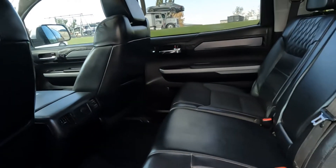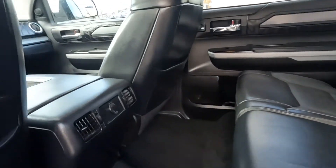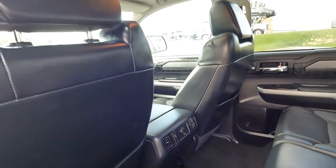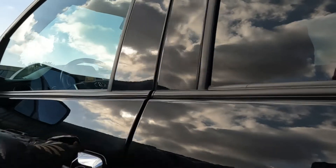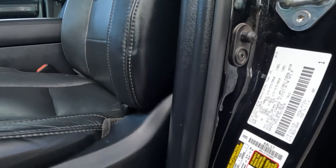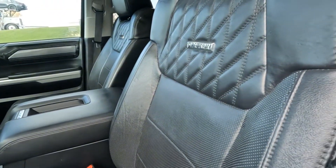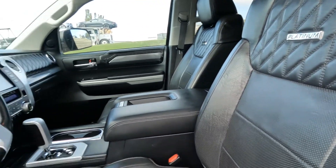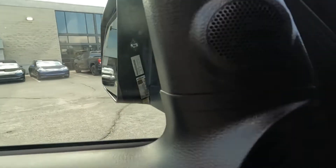It does have quilted leather seats — super cool. There's a 12-volt power outlet and a sunroof. The last four digits of the VIN are 8970. There's the Platinum branding right there, a JBL sound system, and two driver presets.